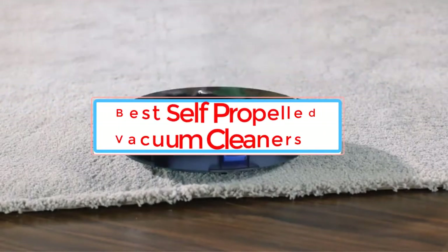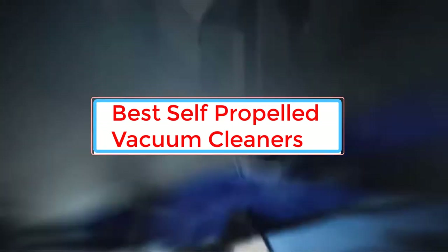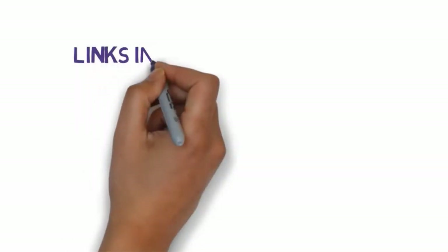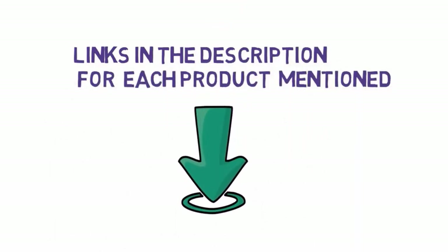Are you looking for the best self-propelled vacuum cleaners? In this video we will look at some of the best self-propelled vacuum cleaners on the market. Before we get started, we have included links in the description, so make sure you check those out to see which one is in your budget range.